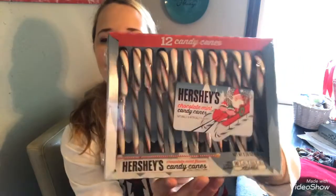This Saturday we're going to put our Christmas tree up. The color scheme I want to go for is kind of rustic — browns, reds, greens, and cream colors. I also picked up Hershey's chocolate mint candy canes, which would be really fun for the tree.